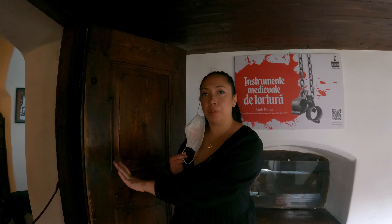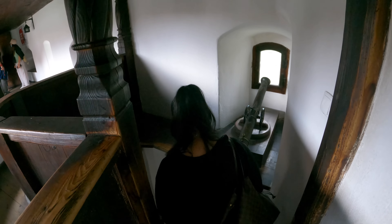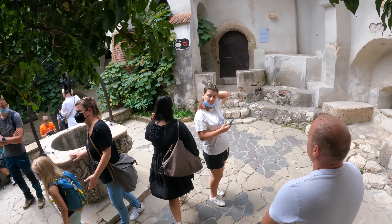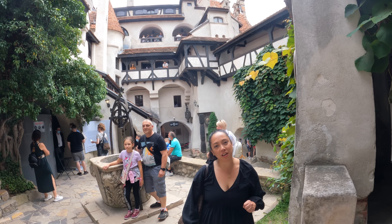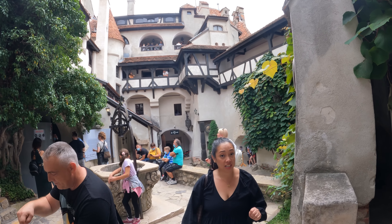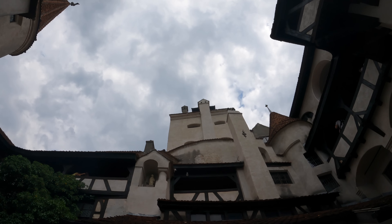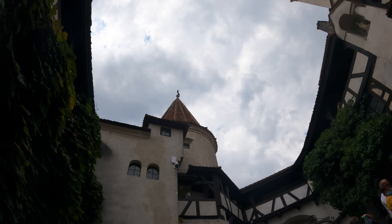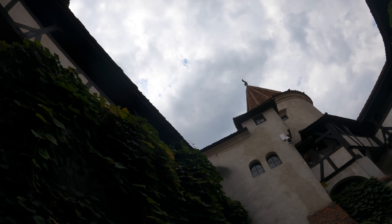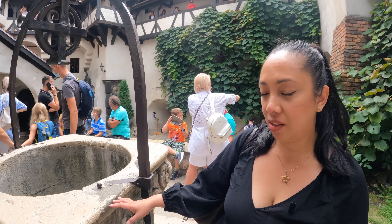I think this is a torture room. We just reached the ground floor of the inner courtyard and it is where the medieval well is located. This is what you call the medieval well.